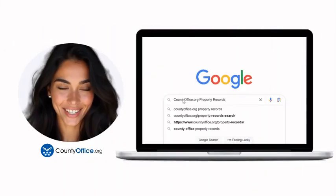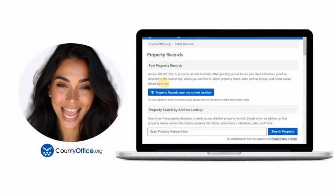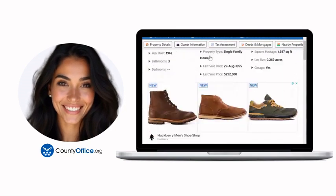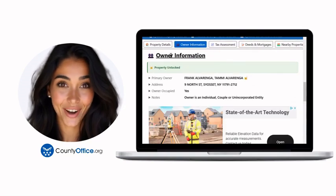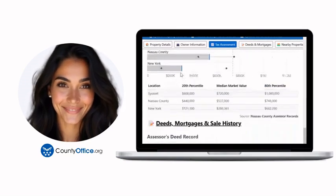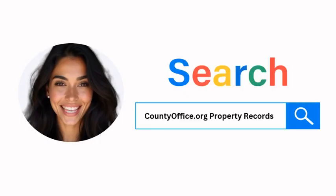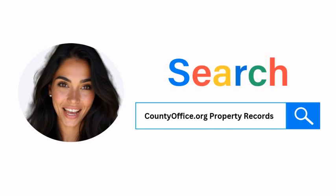Want the inside scoop on your neighborhood? Imagine knowing exactly what your neighbors paid, or who actually owns that stunning house down the block. At countyoffice.org, you can create a free account and search through over 150 million property records — owner names, mortgage details, sale prices — all those things other sites make you pay for. Don't miss out. Just Google countyoffice.org property records or head to countyoffice.org directly and create your free account today.